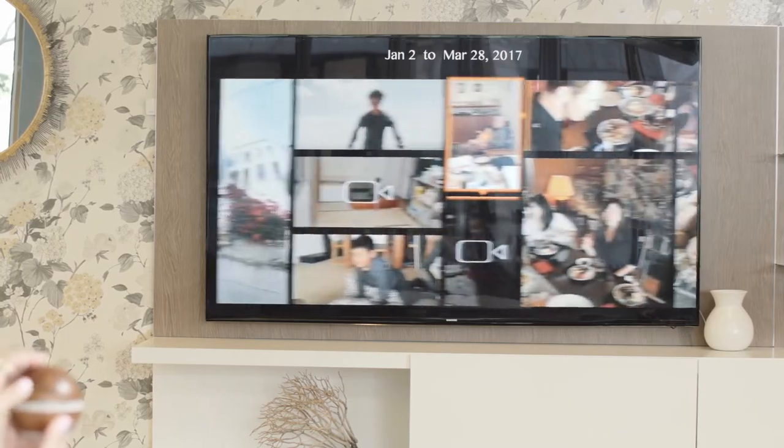Or you can easily scroll through thousands of photos, whether they're from yesterday, last week, last month, or last year.